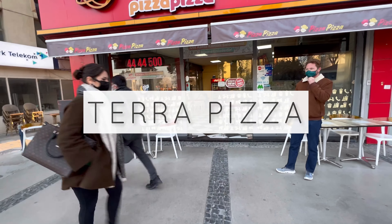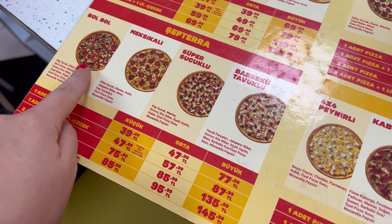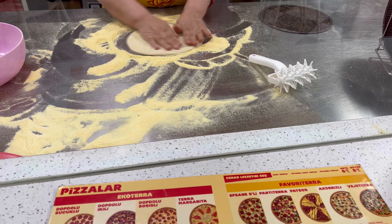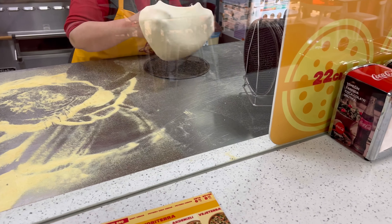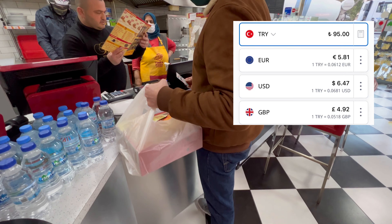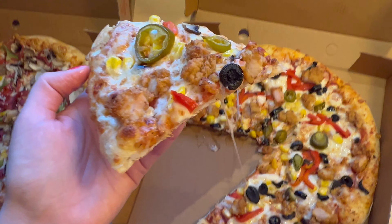Next we tried to get some takeaway pizza from a cafe called Terra Pizza — we'd never tried it before. We ordered a medium chicken pizza and a medium mixed pizza, and you can see the woman making the pizza right in front of us. Two medium-sized pizzas were 95 Turkish lira. To be honest, I didn't like my pizza as much — the Domino's Pizza we tried before in Turkey was tastier.